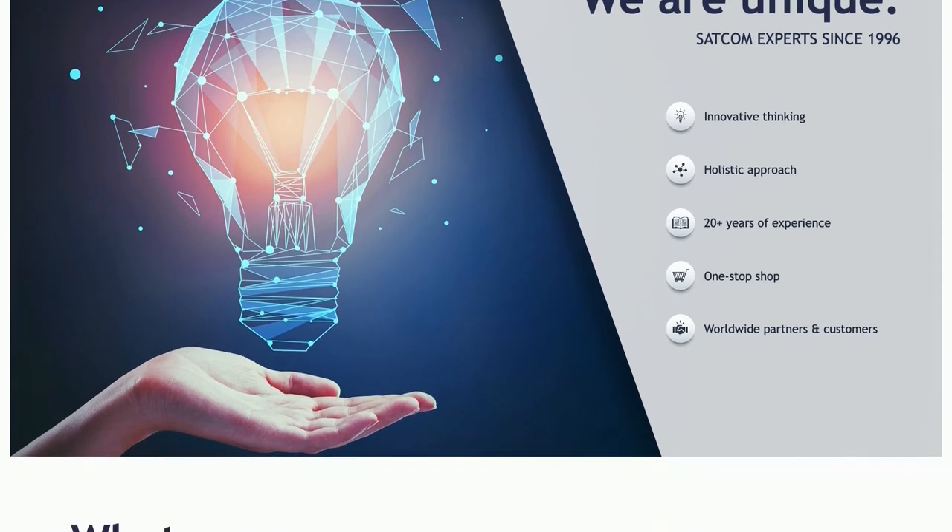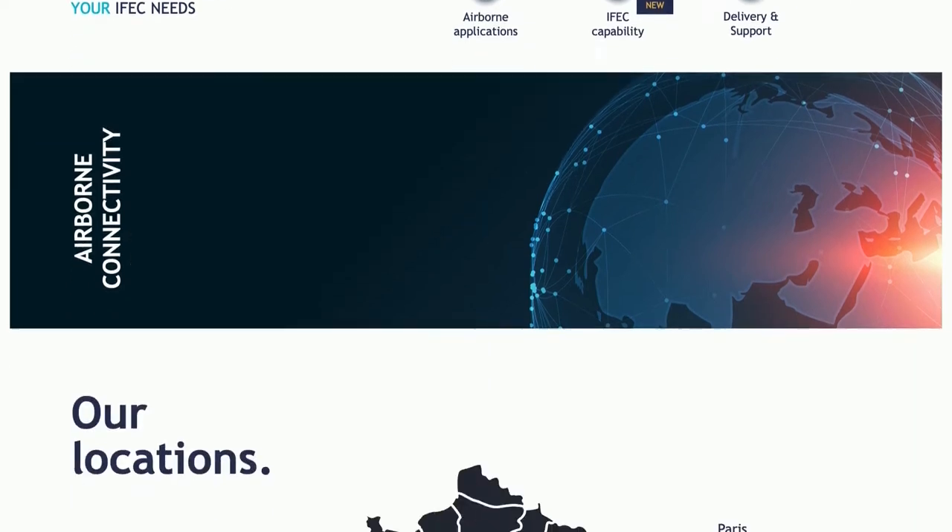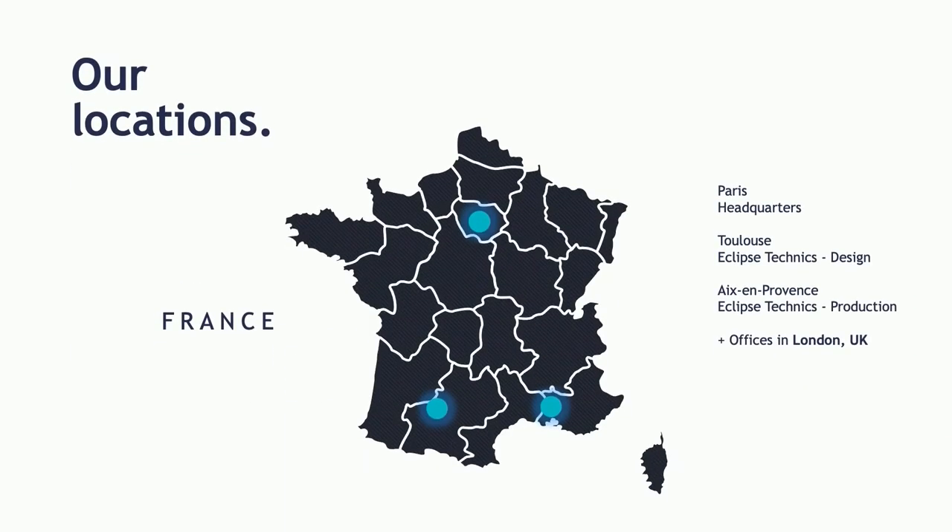Our design office and production premises are respectively in Toulouse and close to Aix-en-Provence in the south of France. Within the group we are offering hardware, design, airtime, certification, airborne applications, MRO capability, and delivery and support. We also have a sales office in London, UK, and certification capability in the US with an office in Chicago.